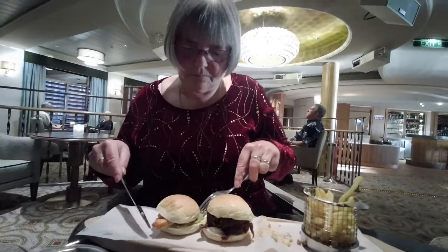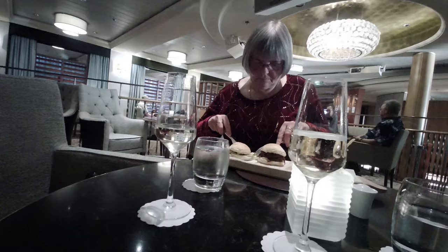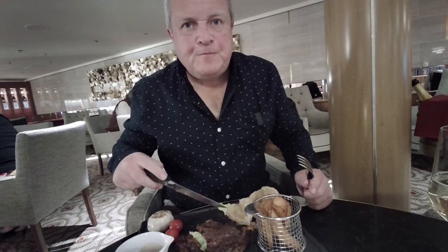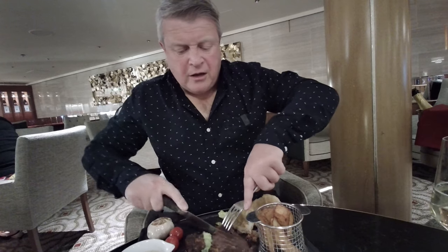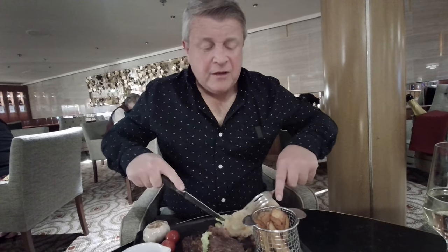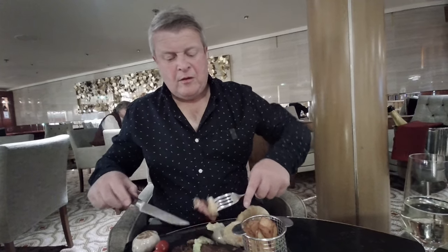Unfortunately I had to send the steak back because it was a little tough — perfectly cooked but not good to eat. My ribeye wasn't particularly good — really tough. I sent it back and they replaced it and also brought some corn, which is absolutely gorgeous. The replacement steak is absolutely fine. Good service — they fixed the problem. If there's a problem, tell them!